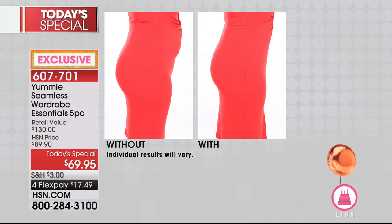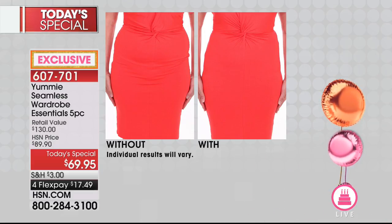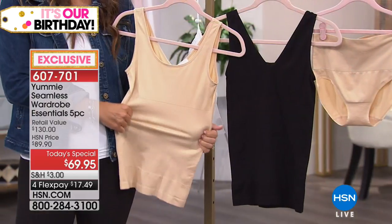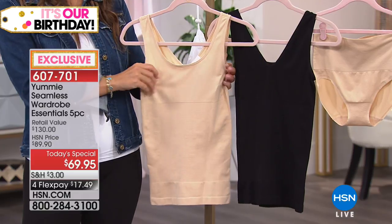Gone are the days where the shapewear made you look worse and you gave up on it. We want you to try this. Look at this before and after — it's phenomenal. It's photoshopped, but in real life. We've got nine minutes left in this presentation. From the waist, we've got that hip area smoothed out. The tushy looks more lifted. No panty lines because this entire collection is seamless. None of the seams on any of these five pieces — it's a specialty way that these things are made and manufactured.